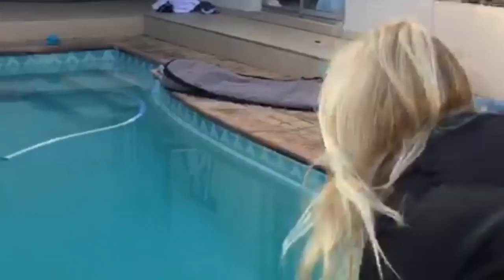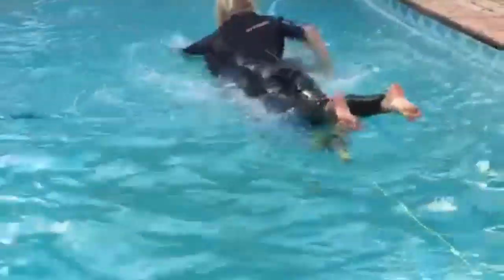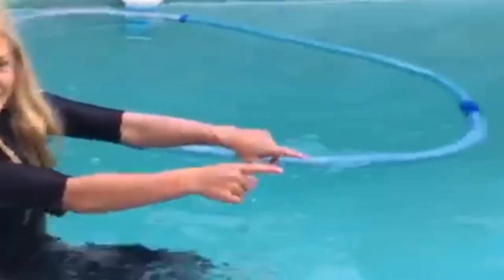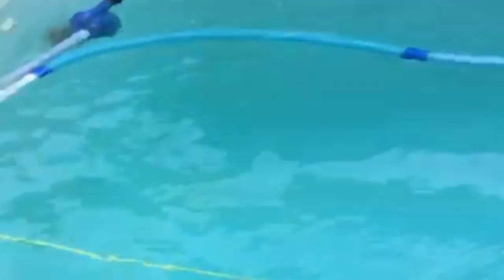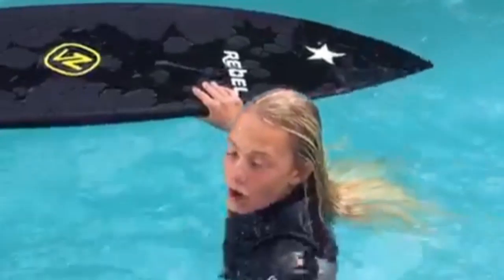You guys have hooked up my stuff, I'm gonna go. Look at these waves! Look at the swell coming. Oh — it's going so bad!